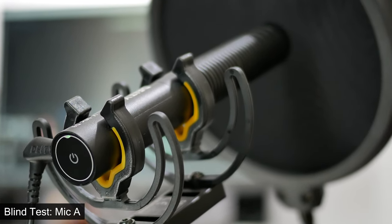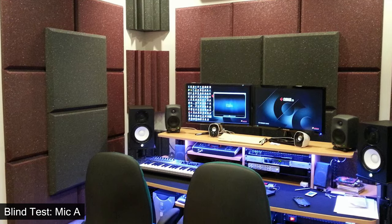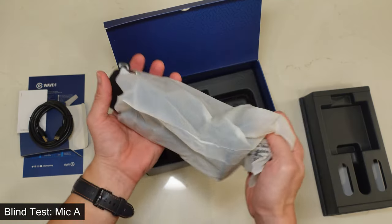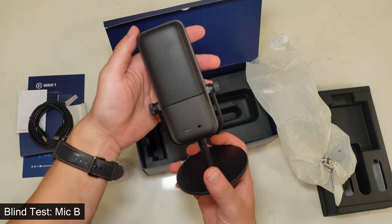Shotgun mics, due to their long, open design, are susceptible to reverb, so unless you're in a treated room, it's not the optimal solution. Condenser mics are super sensitive as well, so they don't do the best job at isolating your voice.